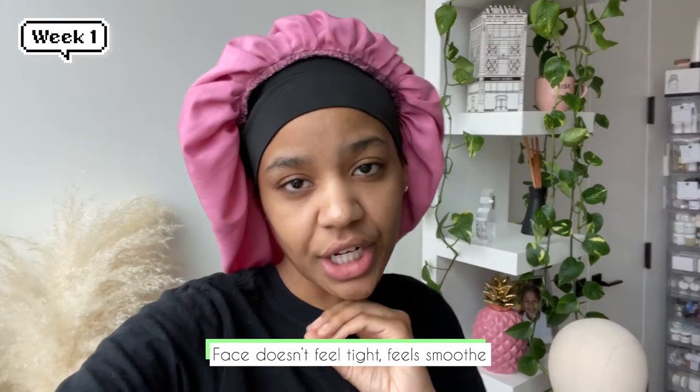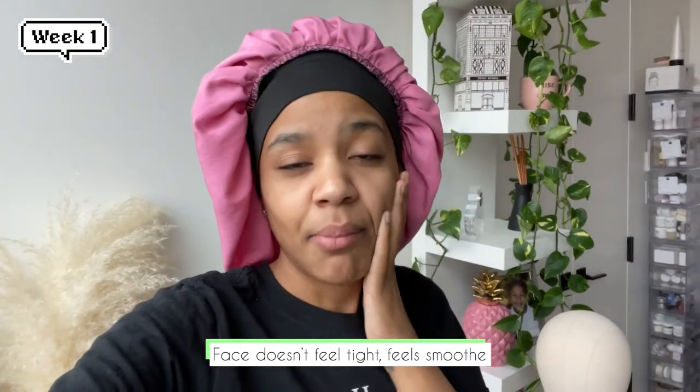Good morning guys. I just wanted to come in and show you what my face is looking like in the morning. It is super soft. Usually I have to wake up and wash my face immediately because my face feels tight from the night. I don't feel any tightness or any crusty parts of my face. So far so good. I'm going to continue monitoring as I work with it in the coming days and I'll let you guys know.